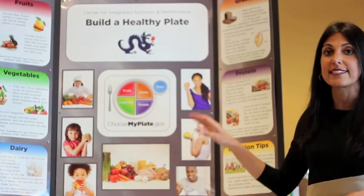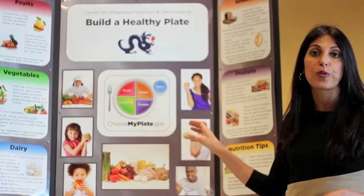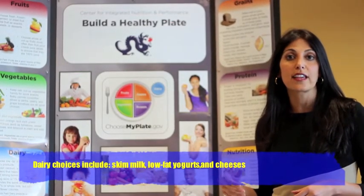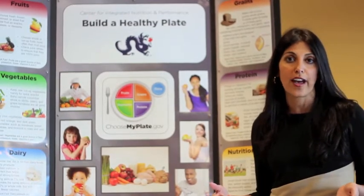One thing that you don't want to forget is dairy. Most people need about two to three servings from this group per day. You want to incorporate dairy, making sure that you're selecting low-fat choices such as skim milk and low-fat yogurts.